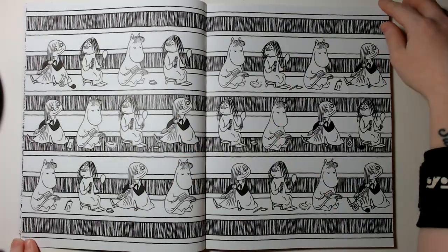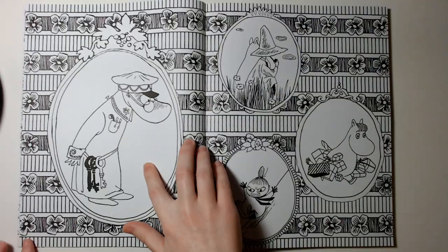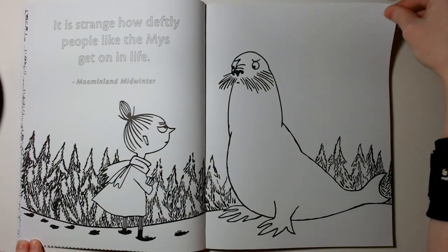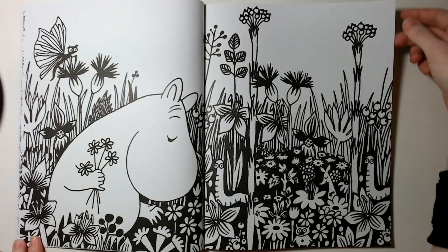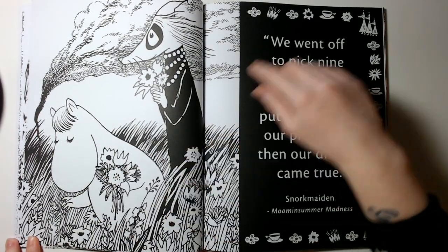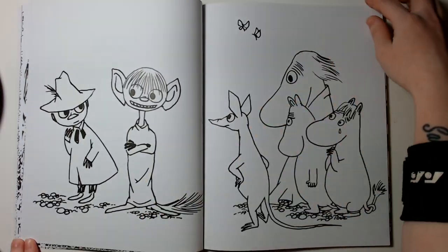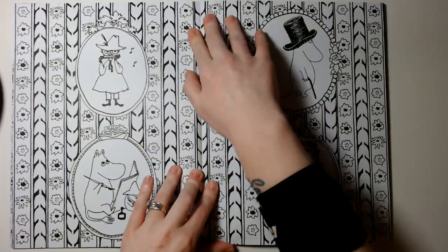There's some text on some of the pages — it's like a little story thing going on. I just love it, it's so cute. I really like this one. Let's see — I can't get it to lie flat, I think, or maybe a little.